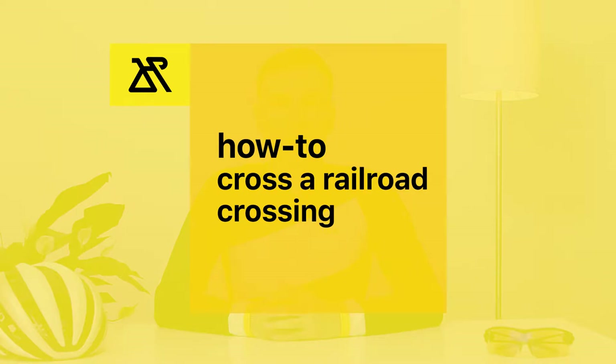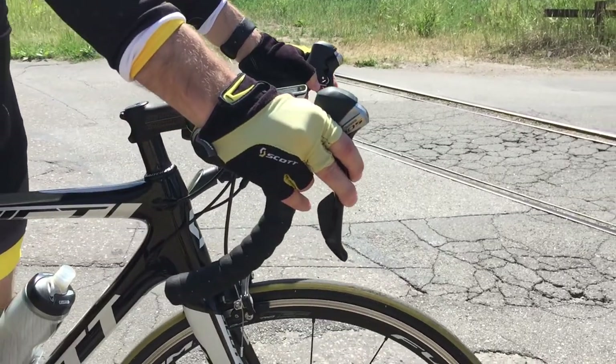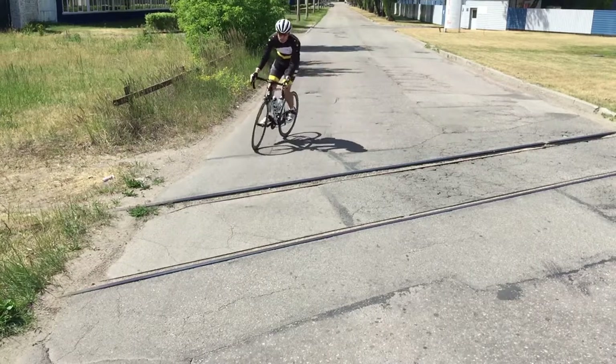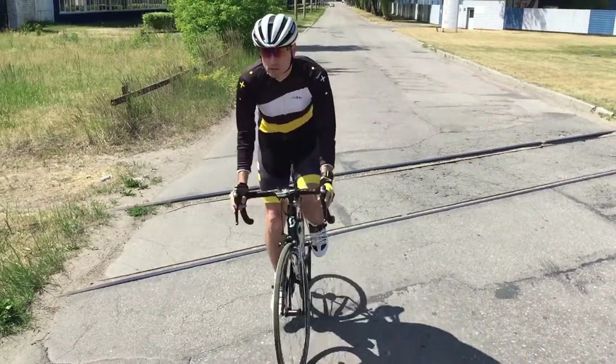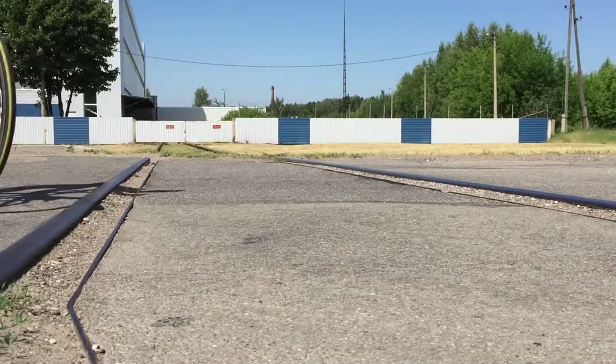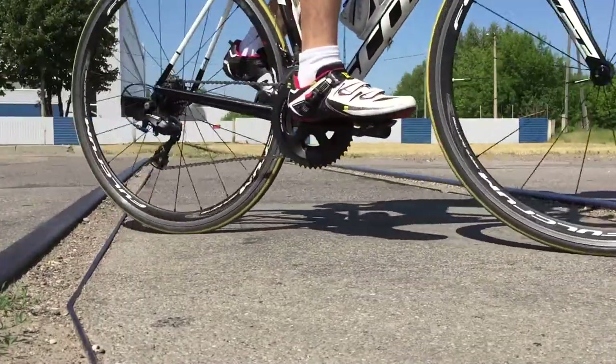The correct way to cross railroad tracks at an angle: slow down. Use the S-method. Make sure there are no cars behind you, or that drivers can see you. Keep both hands on the handlebar. Stand up. And don't pedal.